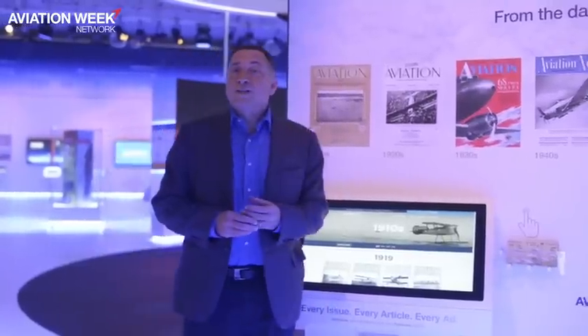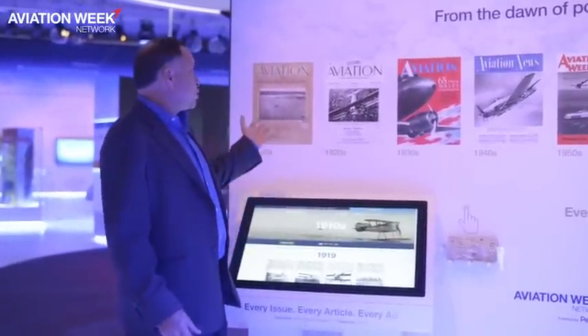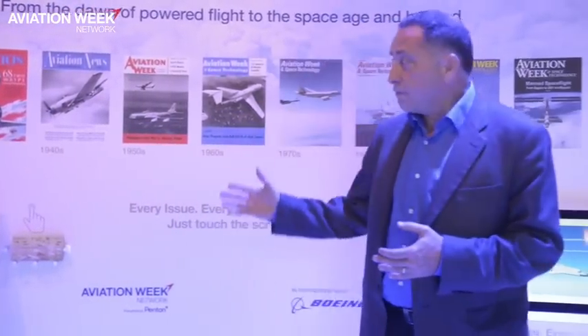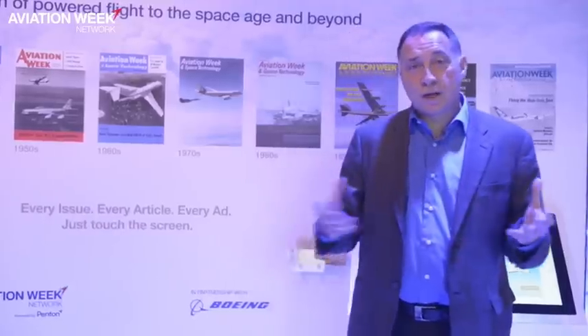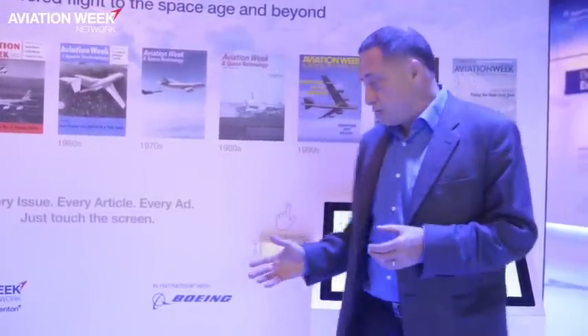In August 1916, just two weeks after the birth of Boeing, Aviation and Aeronautical Engineering — the grandfather of Aviation Week — was also formed. Here, in partnership with Boeing as part of Boeing's centennial exhibit, we also have representative covers from Aviation Week's history and access to its digital archive, which Boeing helped create in partnership with Aviation Week. There's also a little competition where you can test your aviation knowledge.